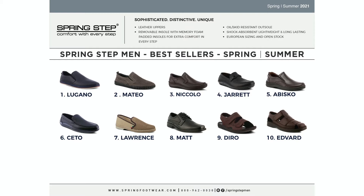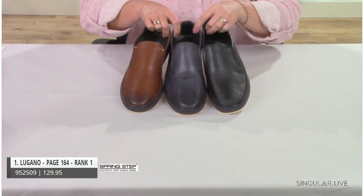Our best sellers: number one is Lugano, number two is Mateo — you'll see some updates — number three is Niccolo, four is Jared, five is Abisko, six is Cito, seven is Lawrence, eight is Matt, nine is Dero, and ten is Edvard. You're going to see as I go through the presentation where we've updated and enhanced those styles to be cool, comfortable, and classic.